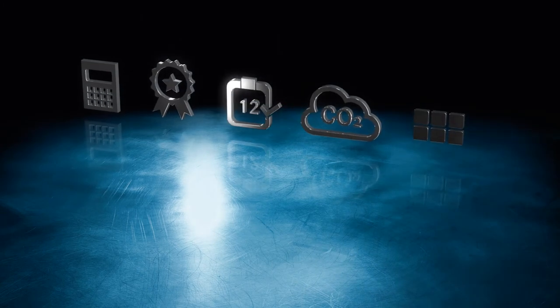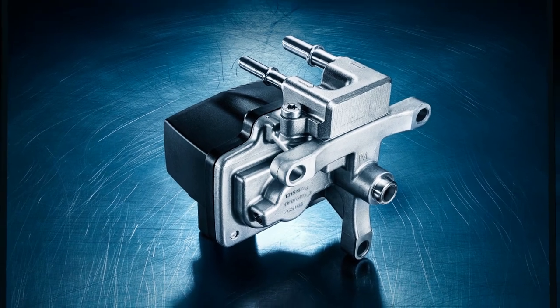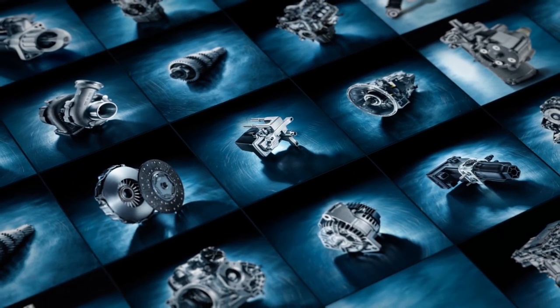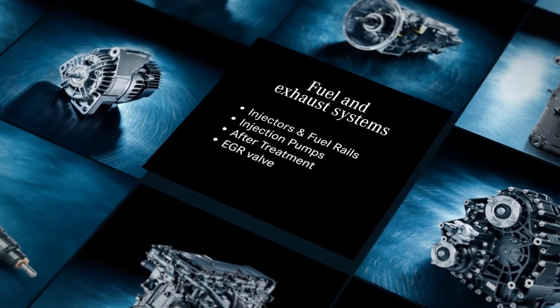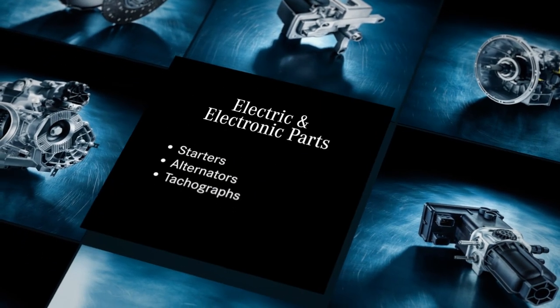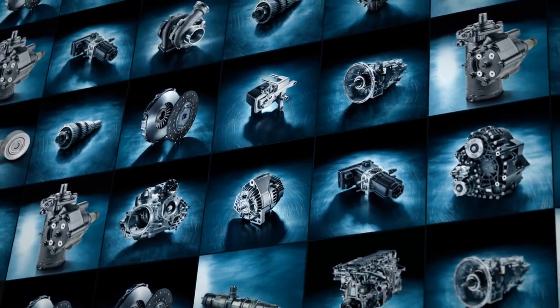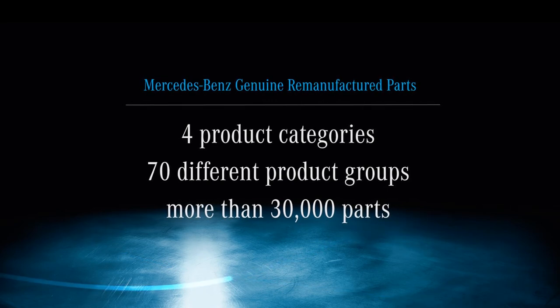Last but not least, you'll benefit from unrivalled availability for almost every model, and a product portfolio that covers the whole vehicle. Products can be divided into four main categories: mechanical components such as turbochargers; fuel and exhaust systems like injection pumps; aggregates such as engines and gearboxes; and electric and electronic parts, for example alternators. The wide product portfolio is continuously being revised and expanded — currently more than 30,000 different parts are available across four main categories and 70 product groups.